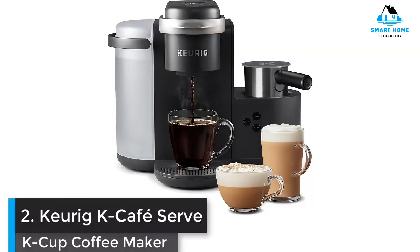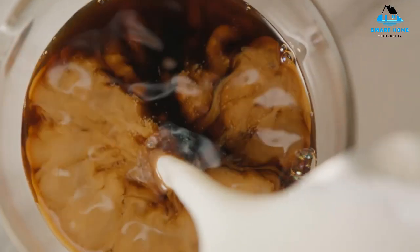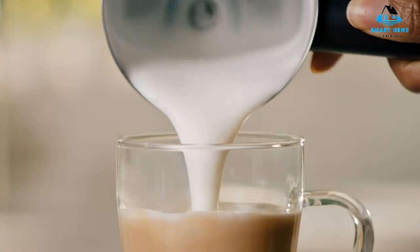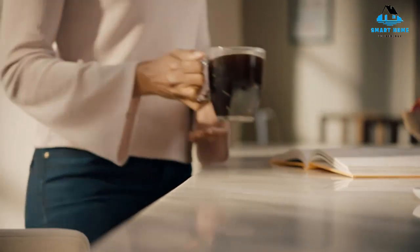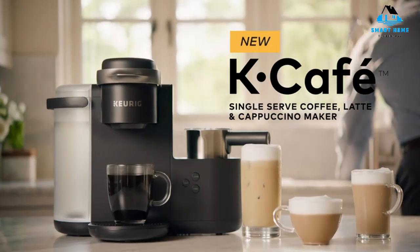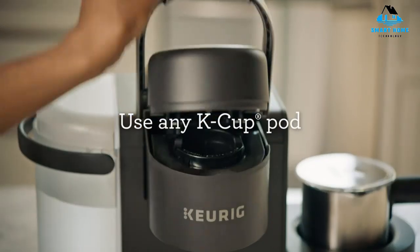Number 2: Keurig K-Cafe Serve K-Cup Coffee Maker. It's easy to get tired of the same old coffee every day, even with the endless array of K-cup options. But the K-Cafe can break up the monotony thanks to the milk frother it comes with. Timeless and tasty beverages like lattes and cappuccinos are on the table. The milk frother is also dishwasher safe for effortless cleaning.